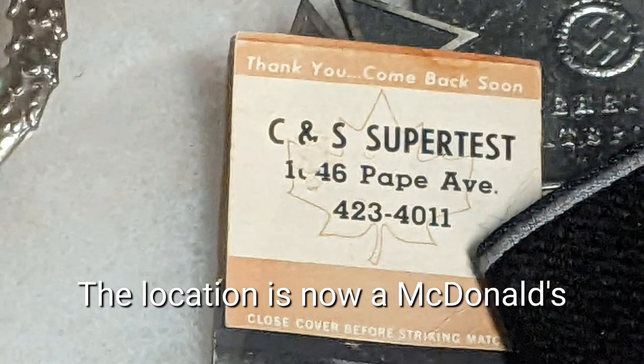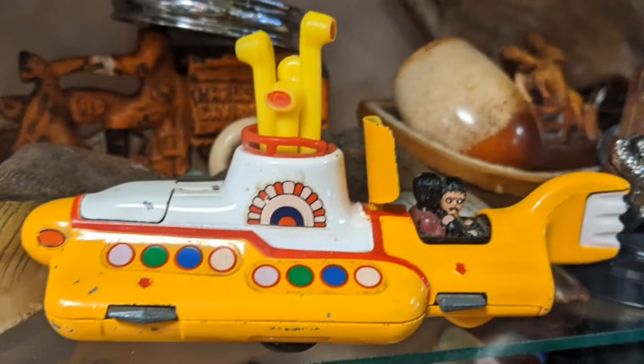I checked on the actual address that's in Toronto — and the gas station that was there is now a McDonald's location. The Yellow Submarine has a toy.